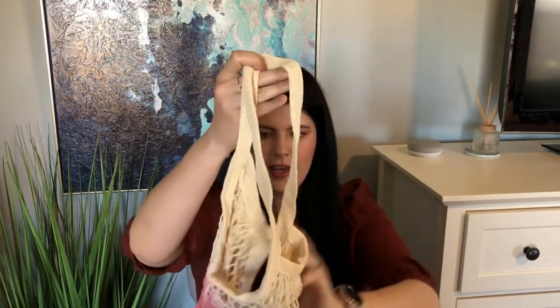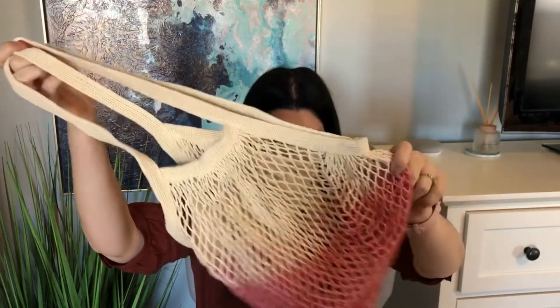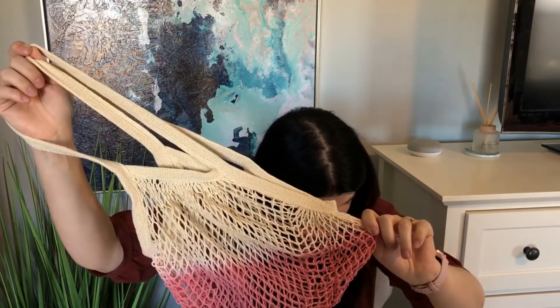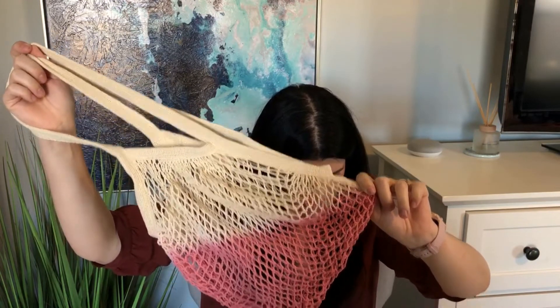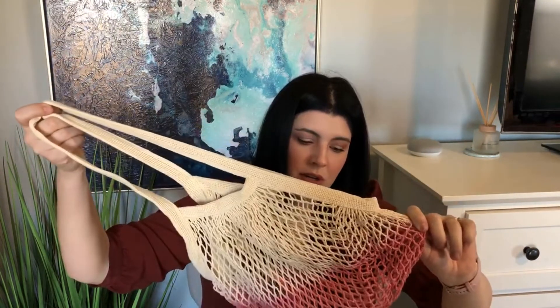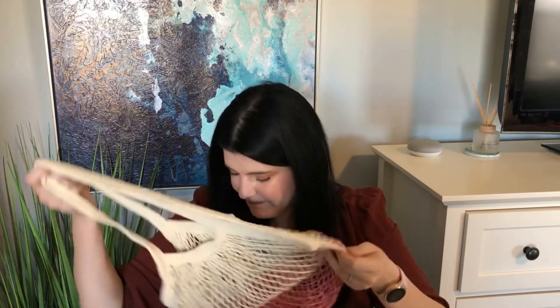Next is this cute little ombre open-knit bag — it came in a little plastic bag but I took it out. It's a Camp Collection Dip Dye Market Tote you can use for grocery shopping and stuff like that. Super cute, and it retails for $25. 'Use this adorable reusable tote to haul your groceries' — which is probably exactly what I'll do, although that's probably a lie because I always forget all my bags at the grocery store. I'm sure I'll figure something to do with it though!